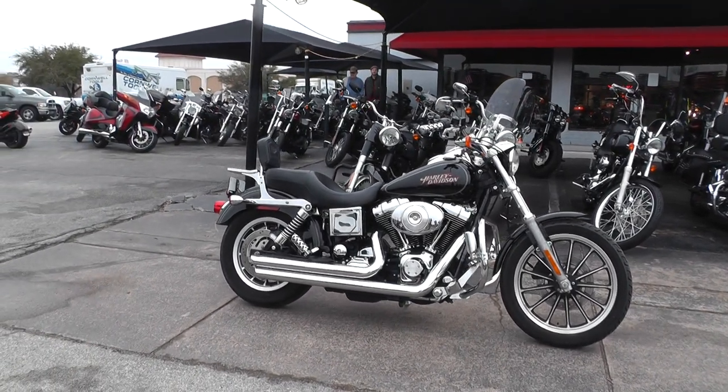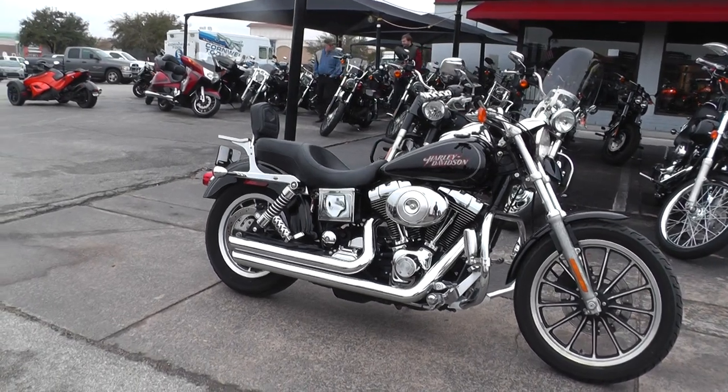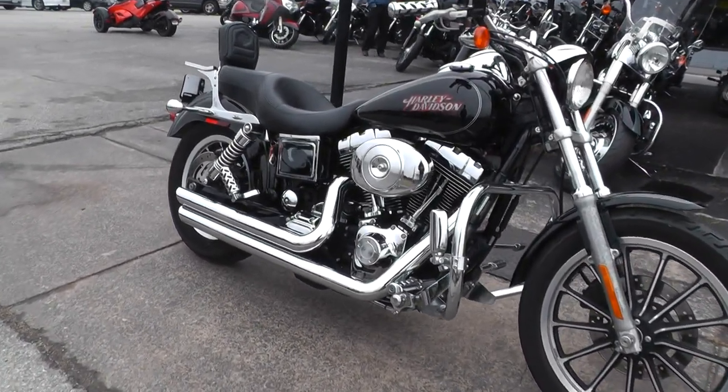The bike comes with a twin cam 88 and a 5-speed, got aluminum spoke mag rims, and has been upgraded with an engine guard up front and a set of highway pegs.